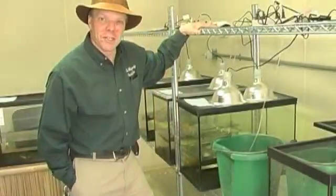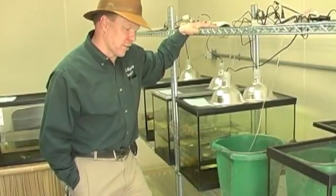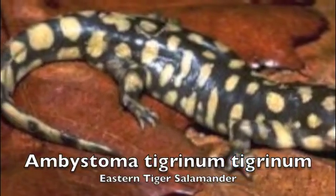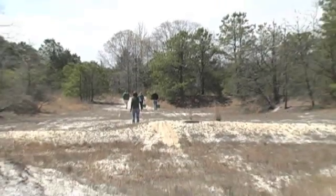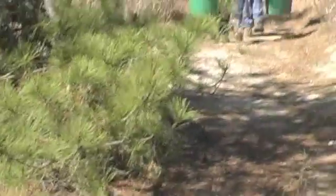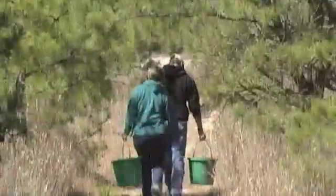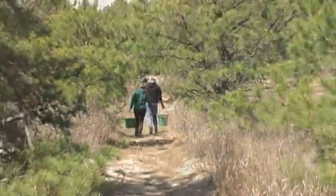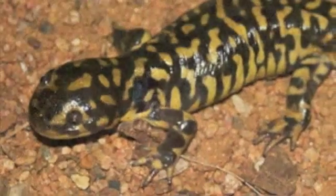Cape May County is the only place in New Jersey you can find the Eastern Tiger Salamander. And here in Cape May County we do have the problems that plague a lot of animals in the wild all over. We have human encroachment from population — we are building more roads, we're building more homes, we're utilizing a lot more of their environment, and we're creating smaller and smaller environments for them.